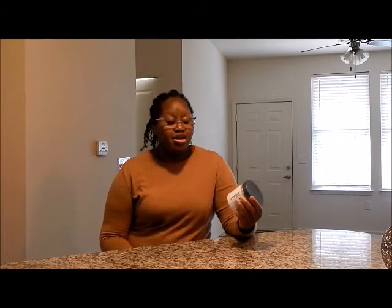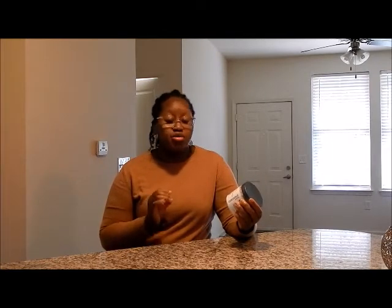This is a really good curl defining cream. It's by Eden Body Works — it's their Natural Curl Defining Cream. If you guys have been following me for a while, you know how I feel about this curl defining cream. It packs so much moisture. You get 60 fluid ounces and this product is usually below $10. If you are natural or just looking for a really good styling cream, I highly suggest this cream.